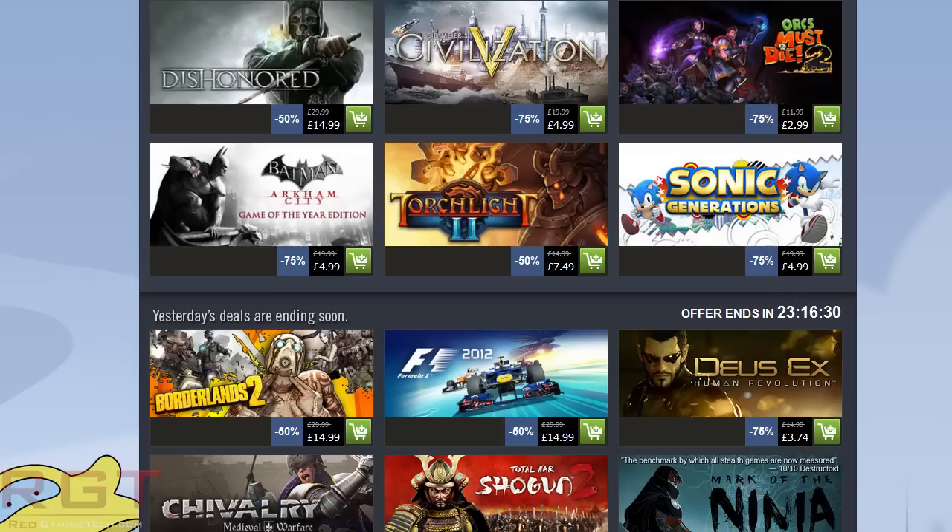One more: Quantum Conundrum. I actually really like Quantum Conundrum — it's a physics-based game, and if you are a fan of, let's say, Portal, then you'll quite like this one. It has a certain blend of humor. You could also pick up the DLC for it, which is also on offer. I would recommend checking out the RGT video on this one. It has a certain graphic style and physics that may not be to everyone's taste, but I quite liked it.